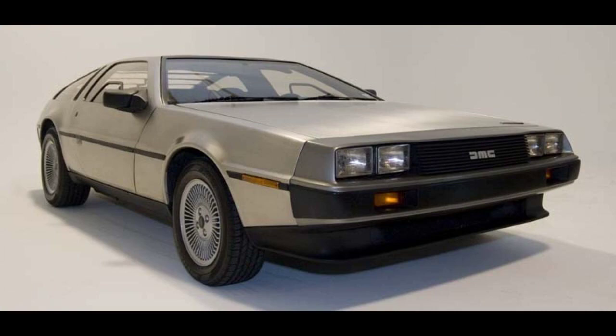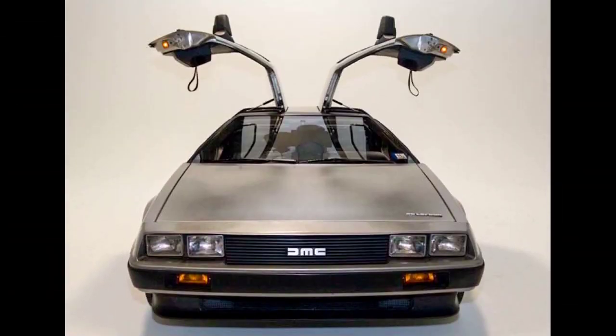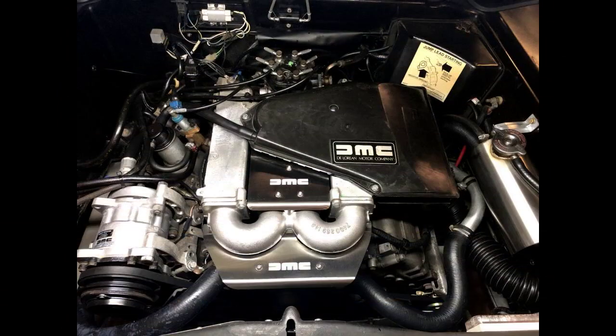When details surrounding the DeLorean were first announced in the mid-1970s, there were numerous plans and rumors that it would have many advanced features, such as elastic reservoir molding, a unit construction plastic chassis, a mid-engine layout, an airbag, 10 mph bumpers, and ultrawide Pirelli P7 tires. None of these would materialize in the production vehicle.